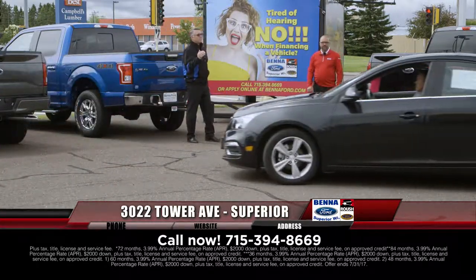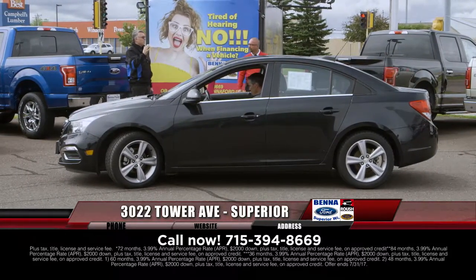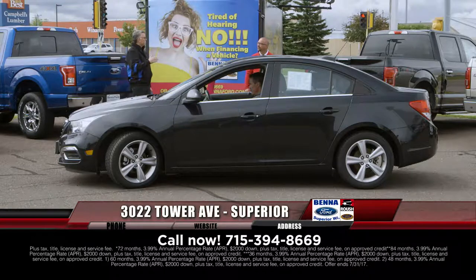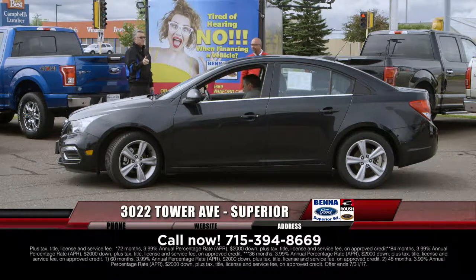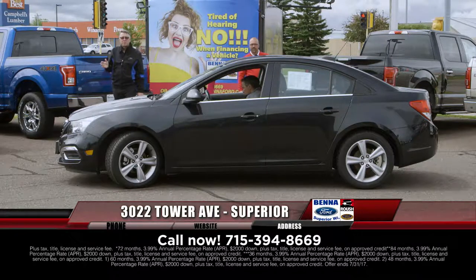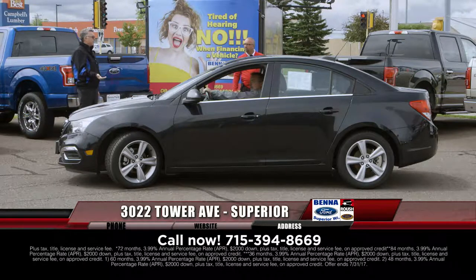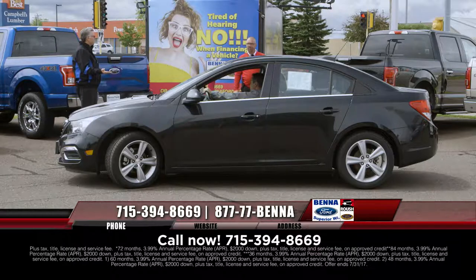That's what makes the customer happy. Our repeat and referral business is 70% on pre-owned vehicles. 70% of the people who buy our used vehicles every month either come back because they bought before, or they're referred by a friend who said going down to Bettaford was easy.